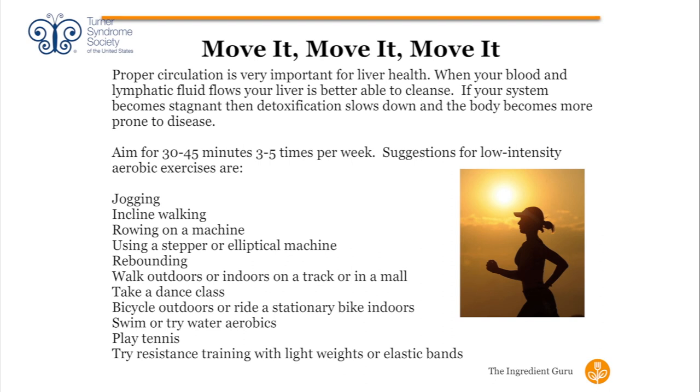Move your body — we are too sedentary in modern life. Our bodies are designed to be physical and active. General guidelines are 30 to 45 minutes, three to five times a week. Low-intensity aerobic exercise is a great place to start. I'm not expecting anyone to run 100 miles or do a triathlon unless that's your goal. But if you are not moving your body at least three times a week, please love your liver, love your body, love your life, and get out there and move.